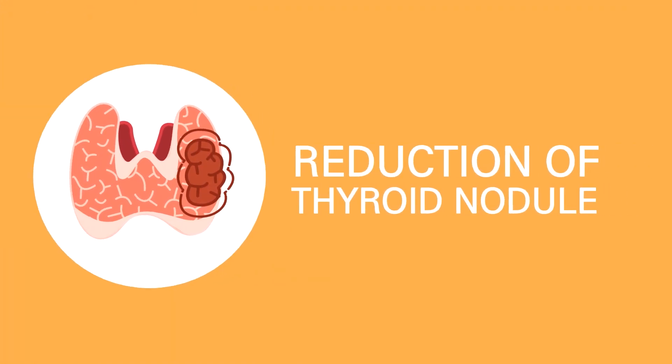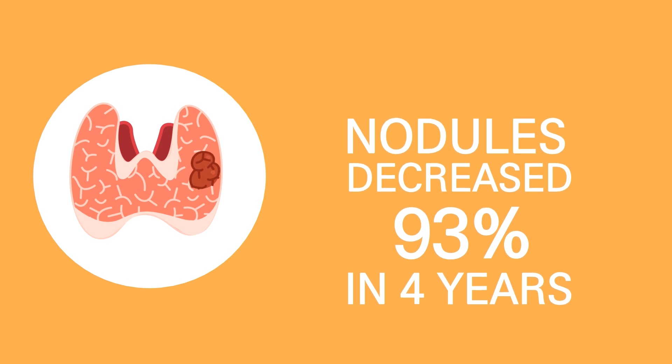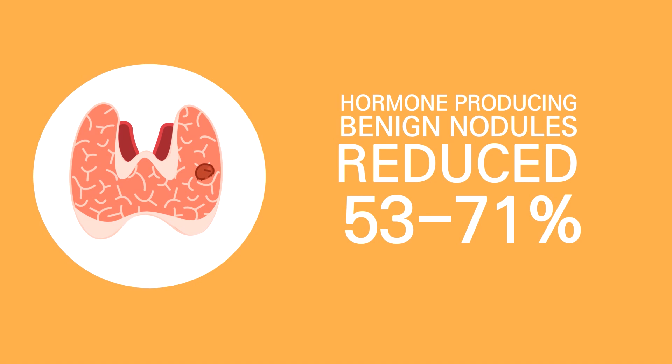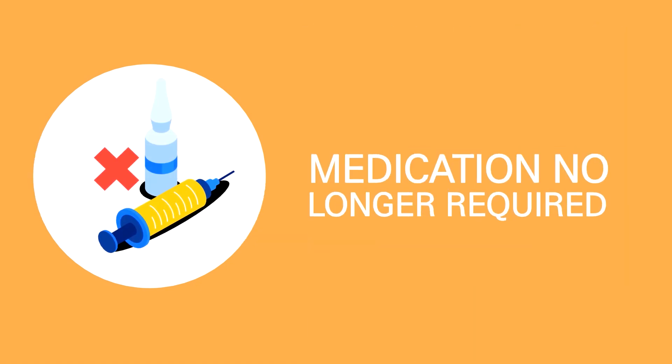With the sustained RFA thermal heat, the nodule is degenerated, and the degenerated tissue flows through the body as waste. In a follow-up study, nodules consistently decreased by 93 percent. Hormone-producing benign nodules were reduced by 53 to 71 percent in six months. Blood hormone levels completely normalized in 82 percent of patients, and medication was no longer required.